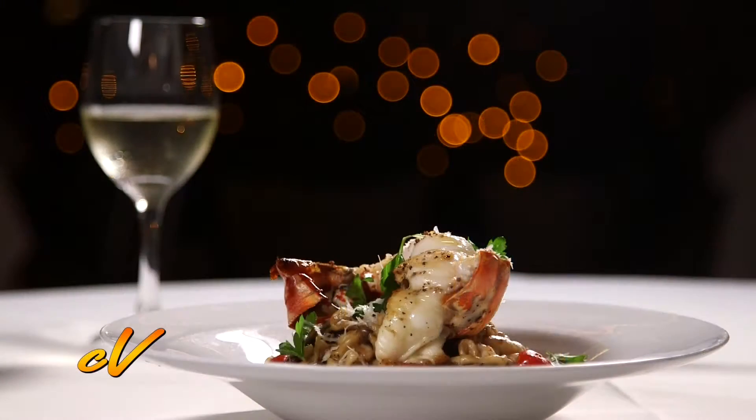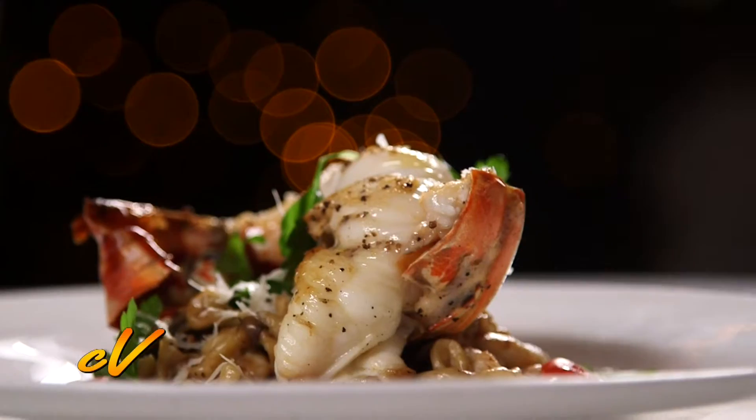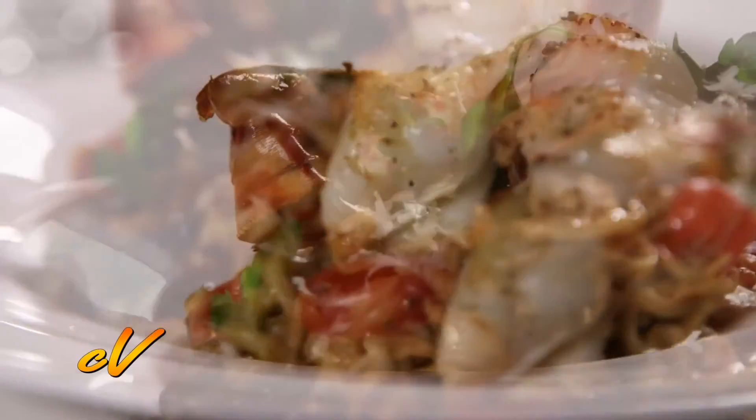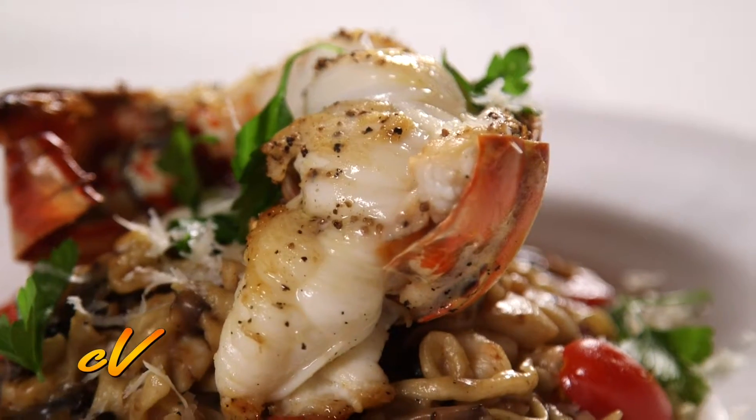Our lobster pasta — all of our pasta we make by hand, in-house. Our linguine that we use for that one was actually made only a few hours ago, the one you're going to eat, so it's very fresh. And the lobster tail was caught just this morning, so everything comes very fresh here.